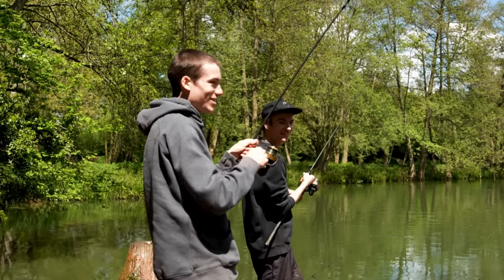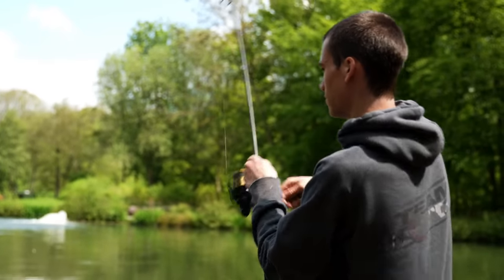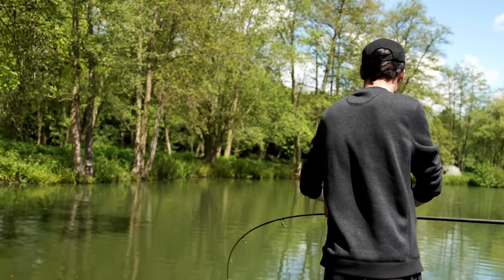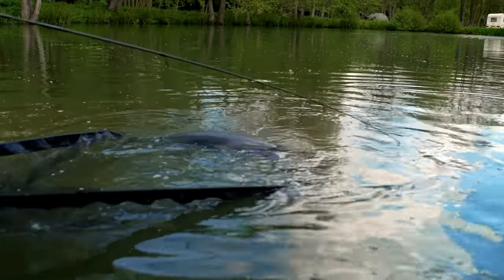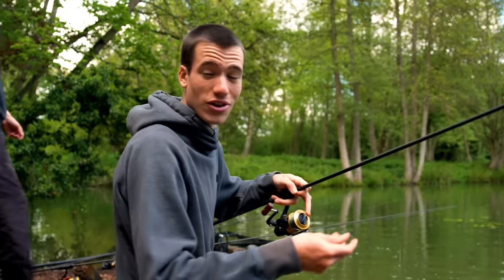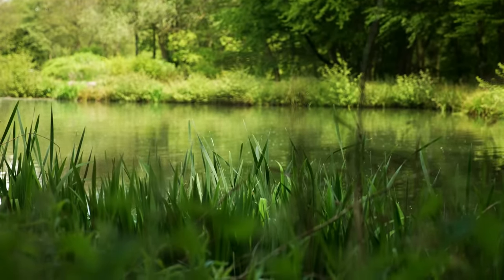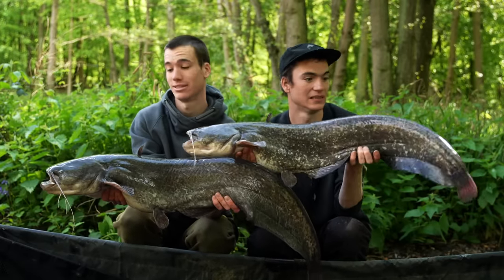Oh my goodness, it is all going crazy! Thank goodness we've got Josh here to help film, because otherwise we would be stuffed. We've got two catfish — my line is very twisted, but Karl's got one and I've got one. That is why we like catfishing. We just pulled in two catfish. I think mine is bigger, a little bit.